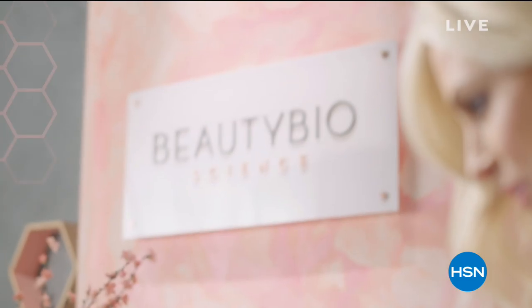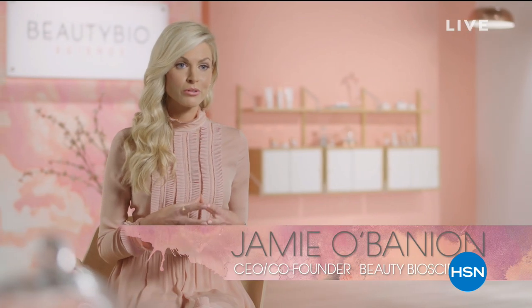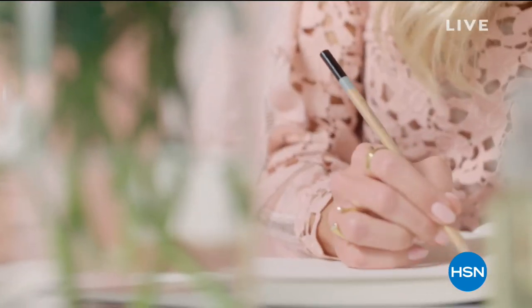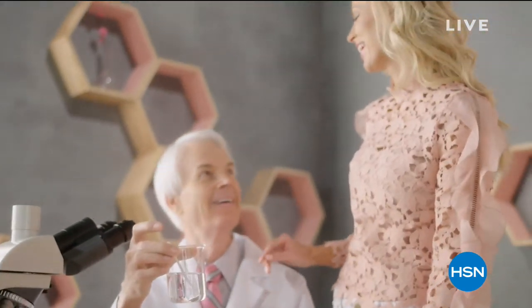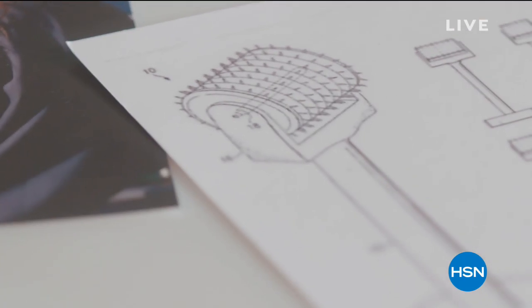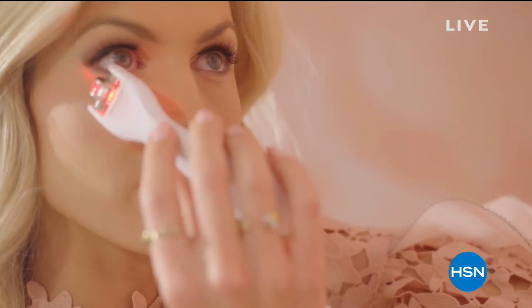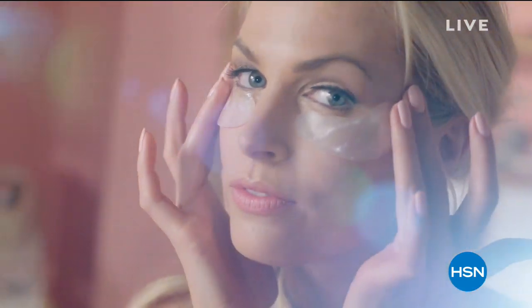With our skin care line, we have a very targeted problem-solution approach. We take a problem and then reverse engineer what we need to do to achieve the end result. We didn't go out and find ingredients — we actually built molecules and created inventions. That's been the passion. We wanted to give people the results they wanted and expected. Beauty Bioscience: it's the perfect marriage between beauty and science.